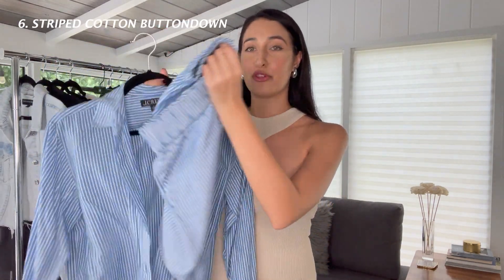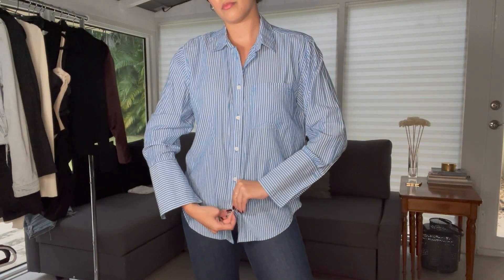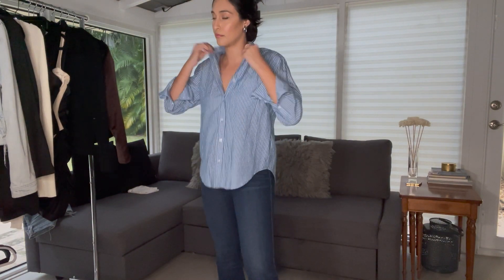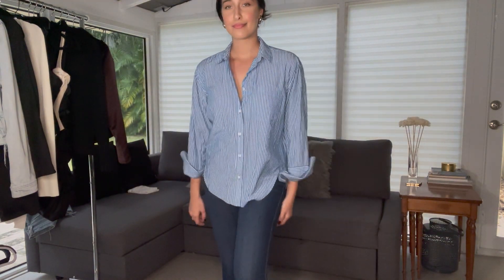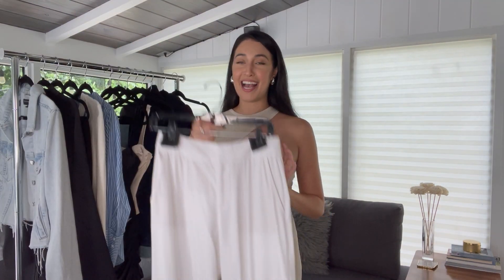Next is this two-piece set by J.Crew, but most importantly I want to talk about the shirt first. I gravitated towards this set a lot because it's super multifunctional — it's a nautical, preppy shirt that I styled in so many different ways. It's a perfect corporate shirt but also great to wear with the set for lunch. I lived in this during the summer, traveled to Europe in it — it's so breathable, lightweight, and comfortable. One of my favorites.